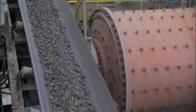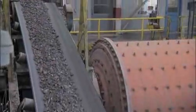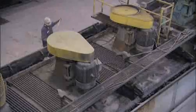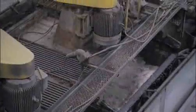A series of grinders crush the ore into smaller and smaller pieces until it is more like a powder. At this point we also add water, and we use water to carry the ore through the rest of the process as a slurry.